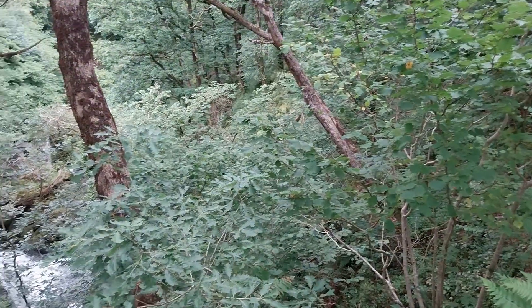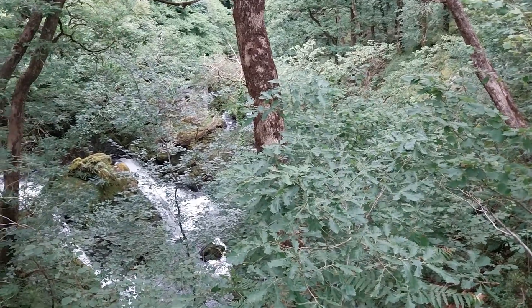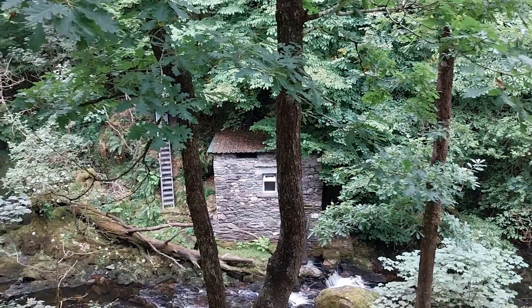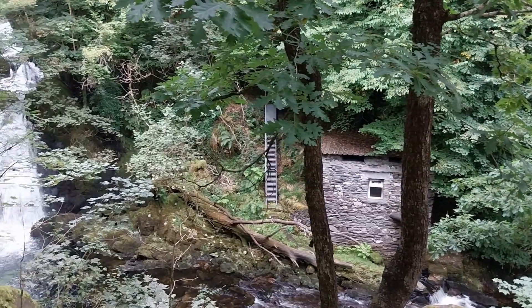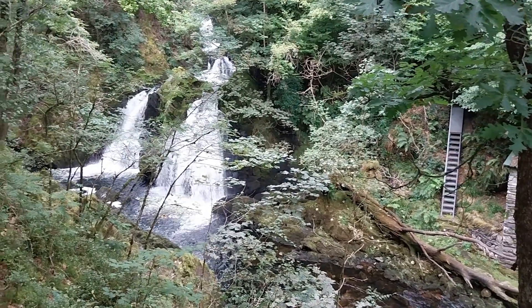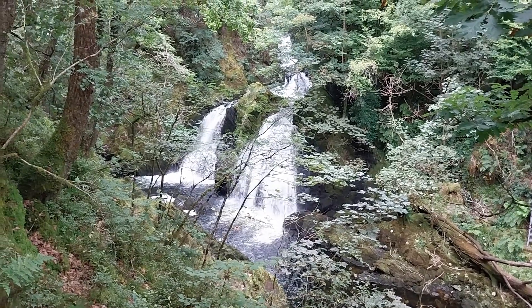Here's our first glimpse of the waterfall — the very upper part of the waterfall. Just make out the water through the trees. And here we are now — this is where you get the most spectacular view of Colwith Force. The waterfall here on the River Brathay drops in several stages down a total of around about 40 feet.